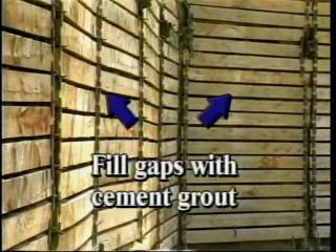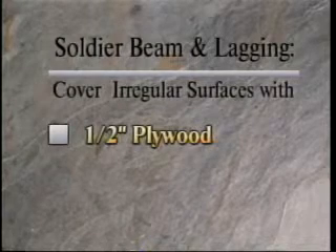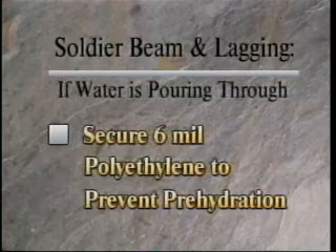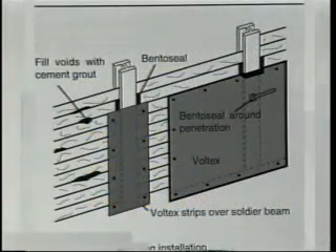When installing Voltex on soldier beam and lagging, gaps in excess of one and a half inches must be filled and troweled smooth with cement grout. Irregular surfaces should be covered with half-inch plywood, Setco's Aqua Drain, or approved geotextile. Secure 6-mil polyethylene if water is pouring through the lagging — this will prevent pre-hydration. Install strips of Voltex over each soldier beam, extending at least 8 inches on both sides of the beam. Tiebacks and protrusions must receive a half-inch thick layer of Bento Seal. If the protrusion extends more than halfway into the wall, a plastic cap must be installed.